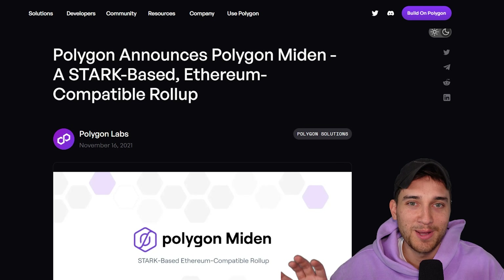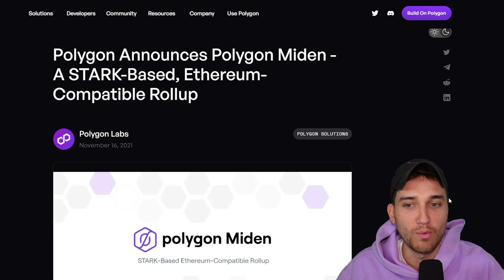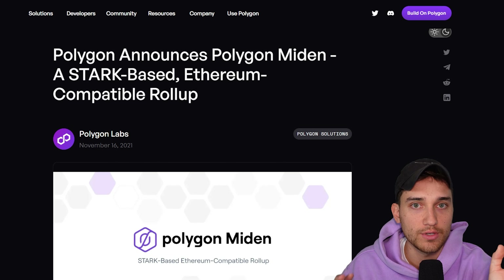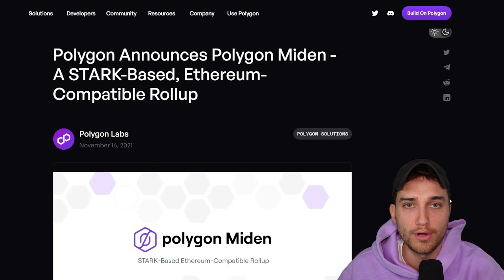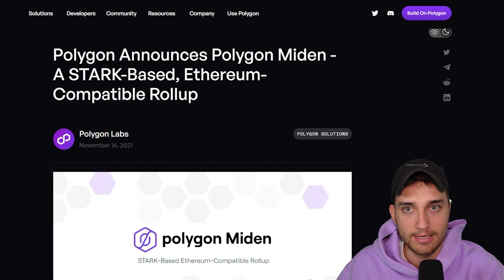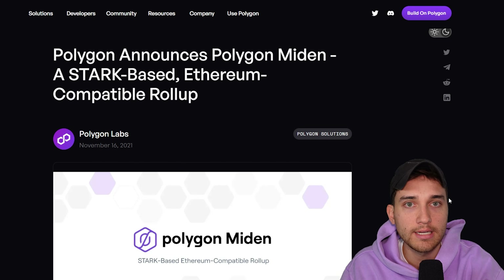Around the same time, in late 2021, Polygon also announced Polygon Miden, which was another solution attempting to solve the scalability issue of Ethereum from yet another different angle. So we kind of have these three separate channels at this point in time come together within Polygon to work together to create various different products that address scalability of Ethereum.